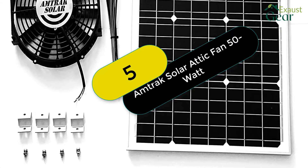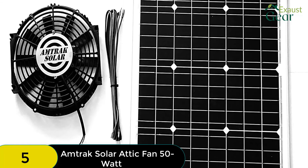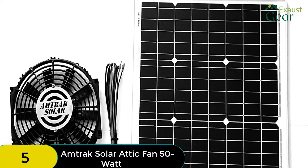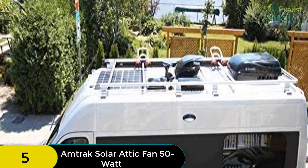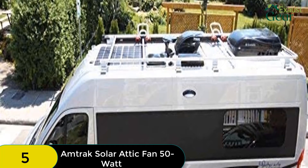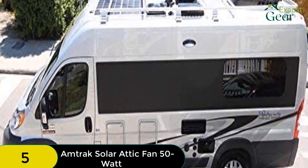At number 5 on our list, we have the Amtrak Solar Attic Fan 50W. This is a great choice for those looking for a solar-powered attic fan. It offers a high CFM rating, uncomplicated installation, a high 50W solar panel, and a prolonged warranty period. The Amtrak Solar Attic Fan 50W has a CFM rating of 1760, which is lower than what the Eco-Worthy and the Natural Light offer, but one unit will handle attic ventilation for a 2,250 square feet space. This attic fan is easy to install, with wires that are easy to connect and a fan blade that is simple to set up. It also comes with a 25-year manufacturer warranty — the maximum you can get in the industry — and only the Amtrak 70W and the Natural Light match up in terms of warranty period.